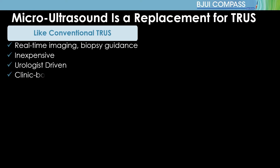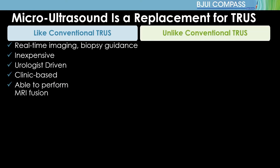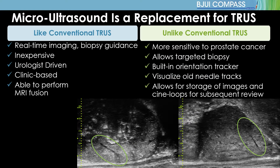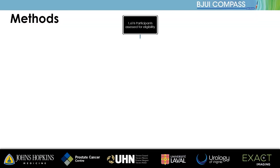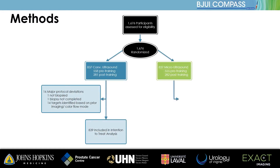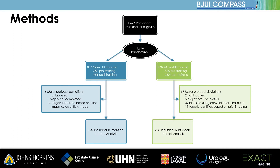Other than offering improved targeting, microultrasound is simply a replacement for conventional TRUS. In this study, patients were randomized one to one to receive either conventional ultrasound biopsy or microultrasound biopsy. Biopsy procedures were identical and limited to exactly 12 samples, regardless of targeting or prostate size.